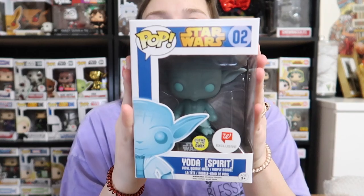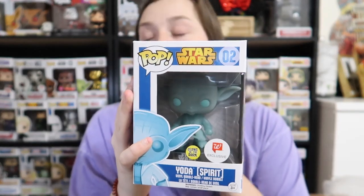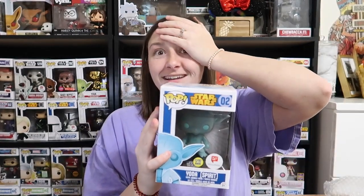Okay, we have one more and then the stacker. The next one we got — I almost freaked out and thought it was the glow-in-the-dark Darth Vader, but we got Yoda glow-in-the-dark, Walgreens exclusive. I almost pooped myself thinking it was the Darth Vader. Yeah, that'd be crazy.